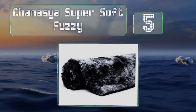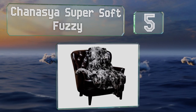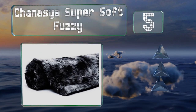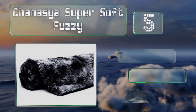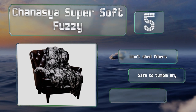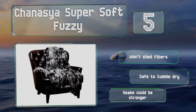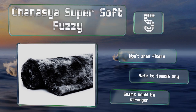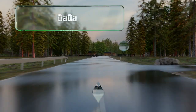Halfway up our list at number 5, while it may look and even feel like actual fur, the luxurious Chanacea Super Soft Fuzzy is made completely from microfiber, which means it's a durable and animal-friendly option. It comes in everything from lilac to taupe and beyond. It won't shed fibers and is safe to tumble dry, but the seams could be stronger.